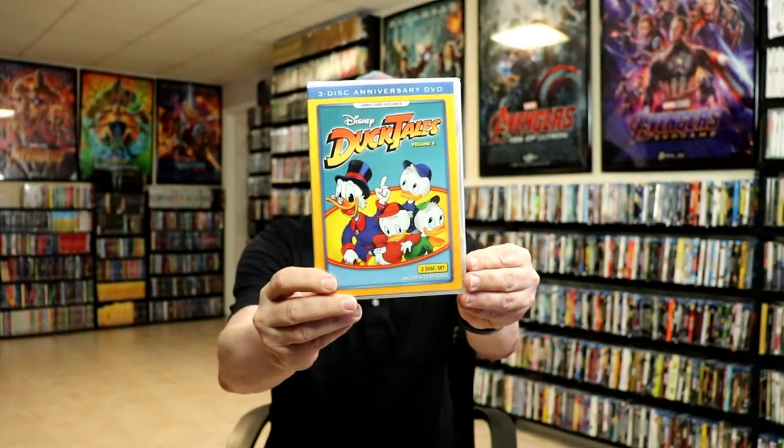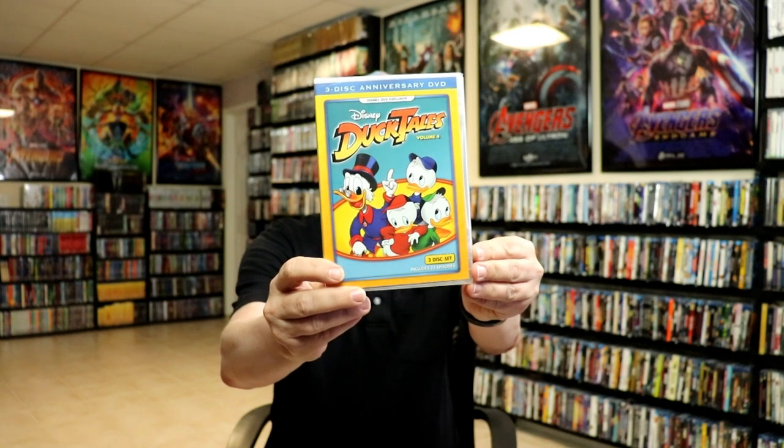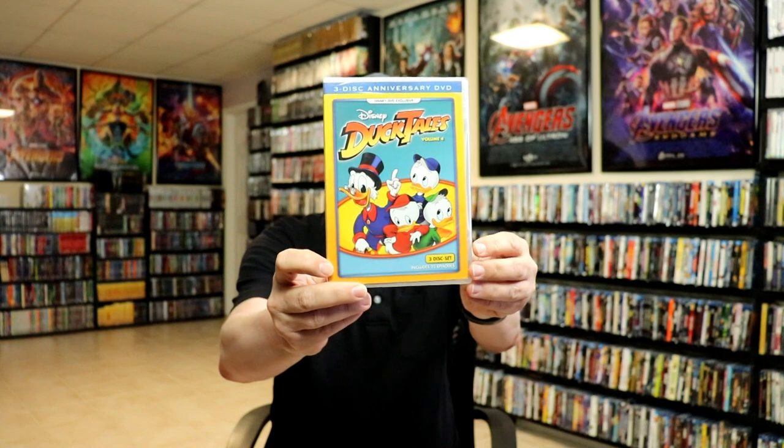We have Volume 4, which is a Disney DVD exclusive. It includes 25 episodes and completes the series — all of the episodes shown for DuckTales. With these four sets you do get all the episodes for the original DuckTales show.